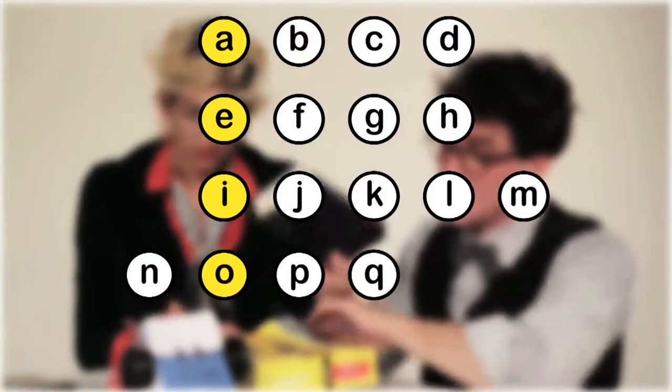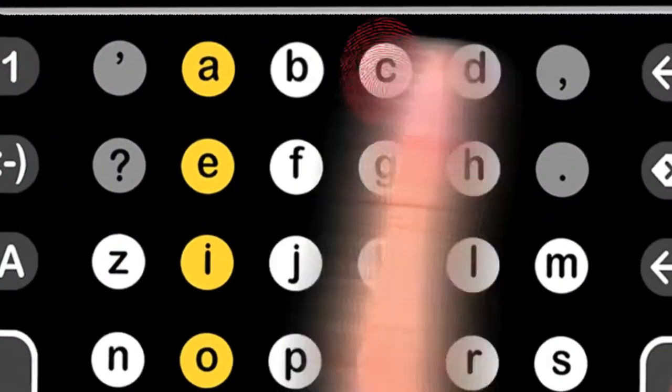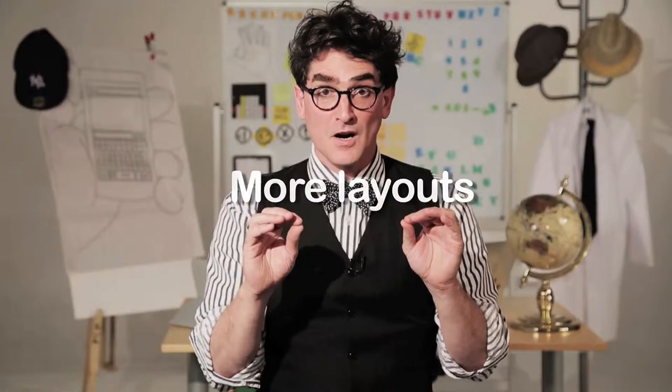Just like the dictionary, and this, and this, and this. The alphabet that everyone knows. But we didn't stop there. Dexter brings you even more awesomeness. A: more space between the keys means even less errors. And B: more layouts for every texting style.